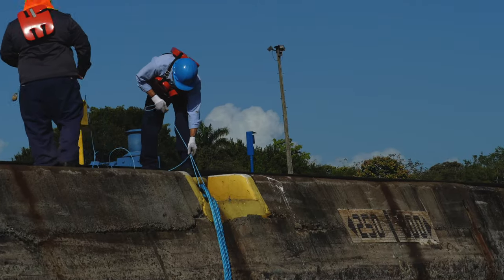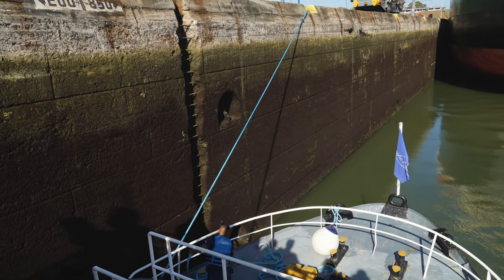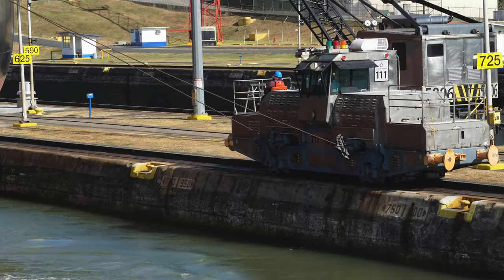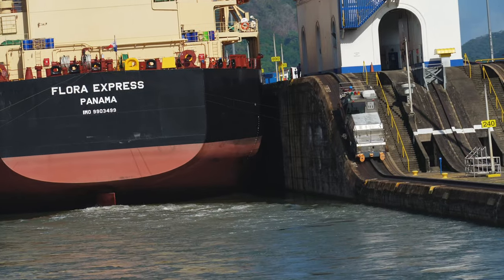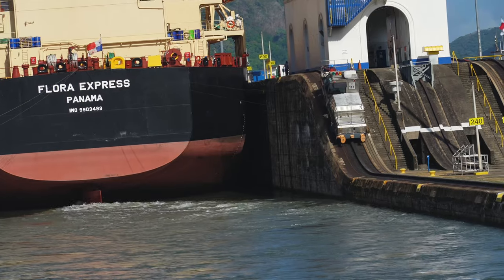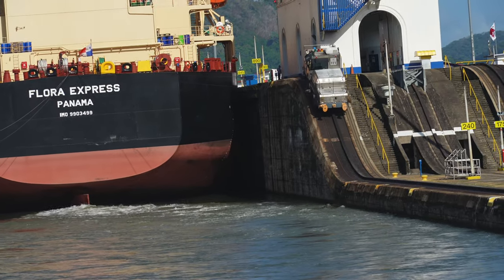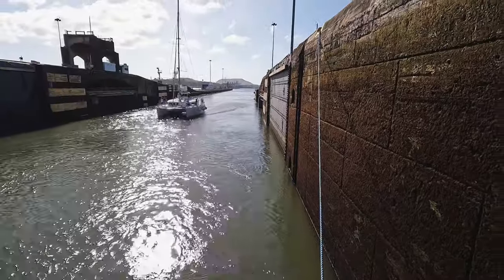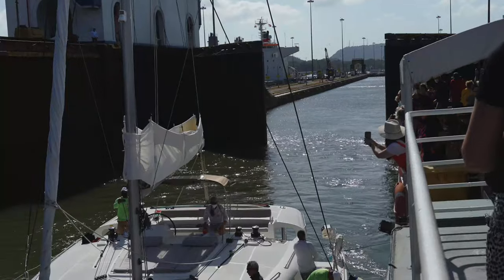We are in behind this giant container ship and we're at the end of the line. There's a small catamaran that's going to come up and tie next to us — they've basically tied us off to the wall. What's cool is that the large ship has to be like train-transported through, so they have these little rail cars on either side tied up so they don't hit the walls — very little space, maybe a foot on each side. The train cars are going to push them all the way through.